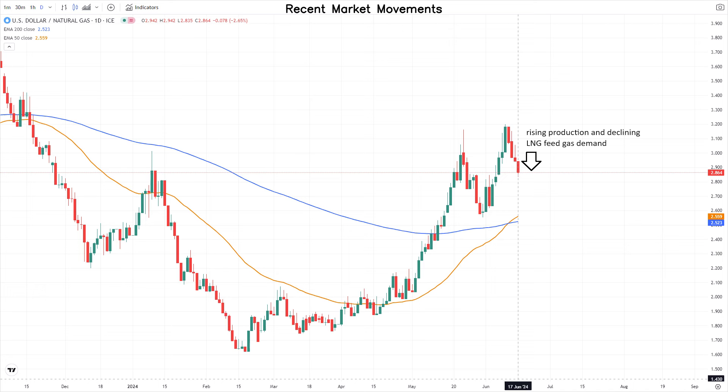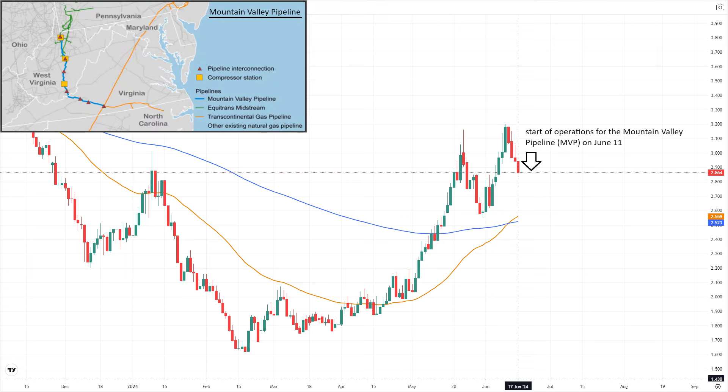U.S. natural gas futures faced early pressure on Monday as rising production and declining LNG feed gas demand overshadowed the impact of extremely hot weather. The recent start of operations for the Mountain Valley Pipeline on June 11 is expected to contribute to the rise in supplies, with the pipeline facilitating the transportation of up to 2 billion cubic feet per day of natural gas from West Virginia to Virginia. In addition, EQT, a major gas producer in the nation, has ramped up production in response to the higher prices observed in May.